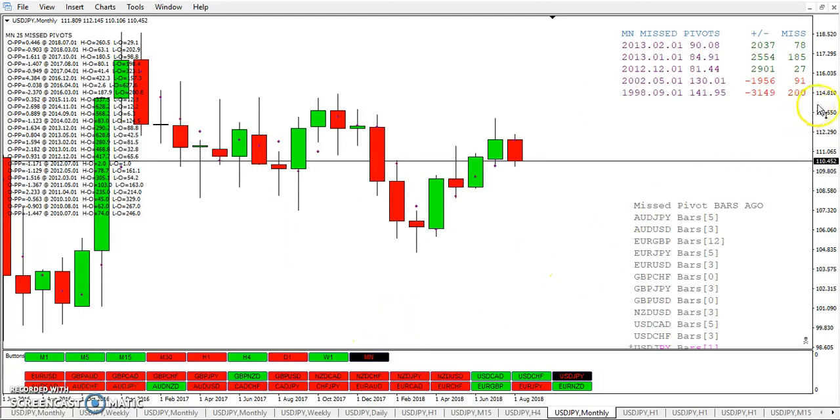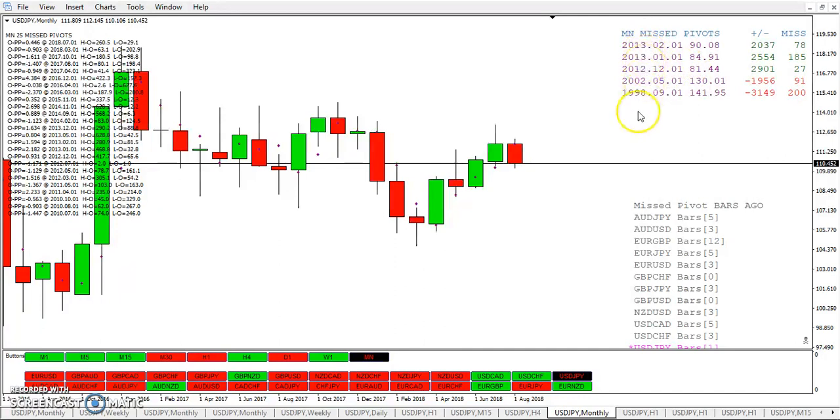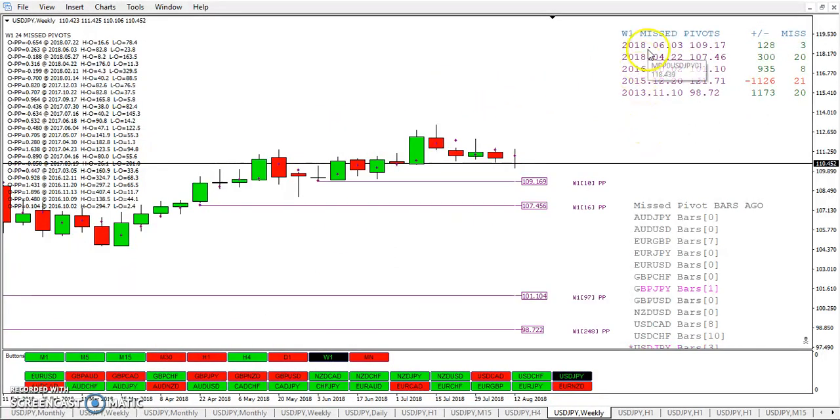Let's switch over to a monthly. You can see here it's been over five years since a pivot hasn't been taken out. Sometimes it might take a month or two or even a year to take out a pivot, but you can see these pivots do get taken out. On the weekly, we've got two weekly pivots that have been missed — one at 109.17 and one at 107.46. But since then, you have to go back a couple of years to find a missed pivot.